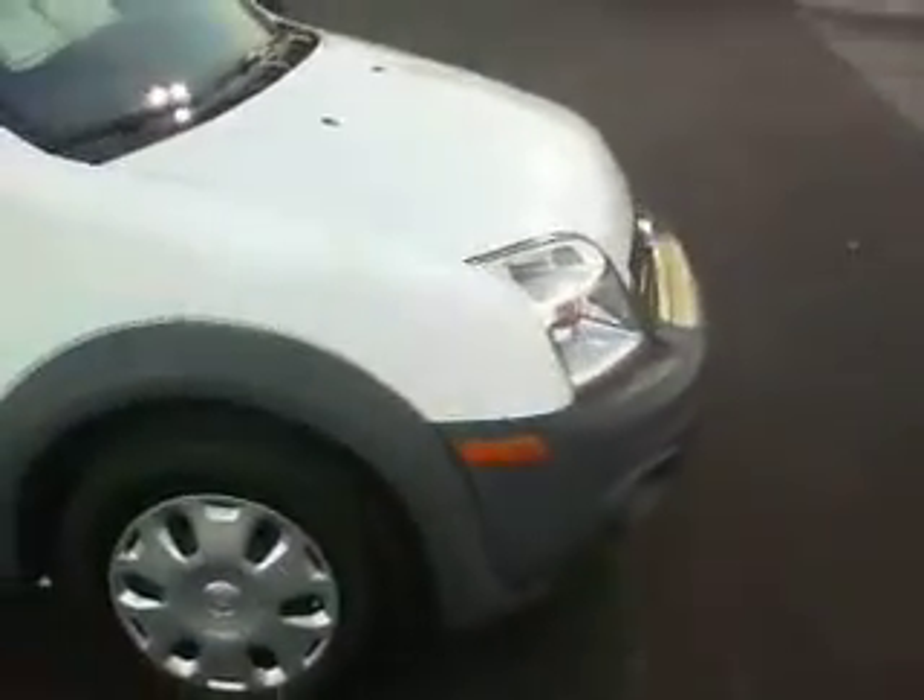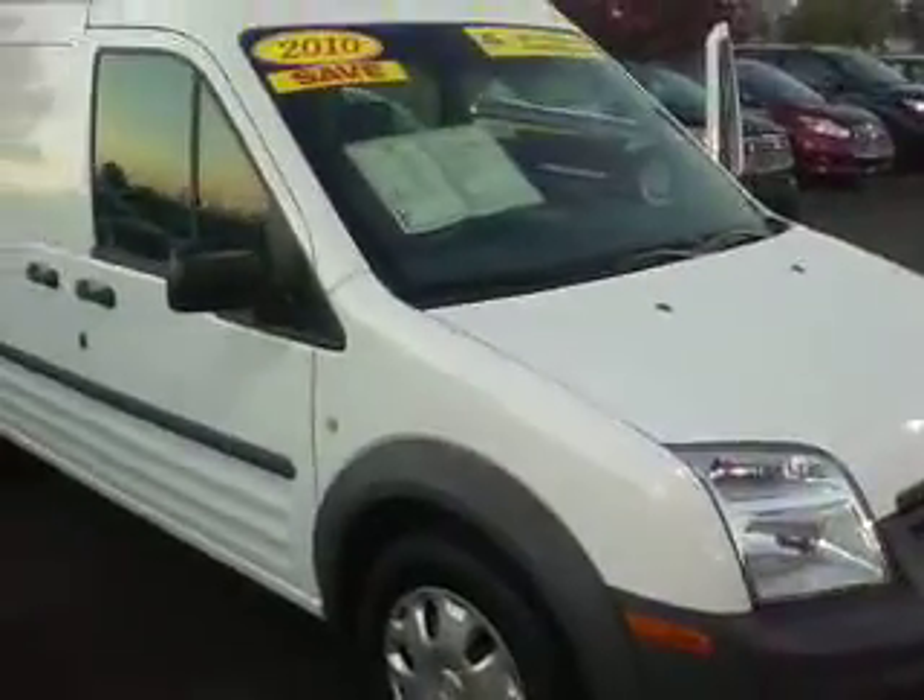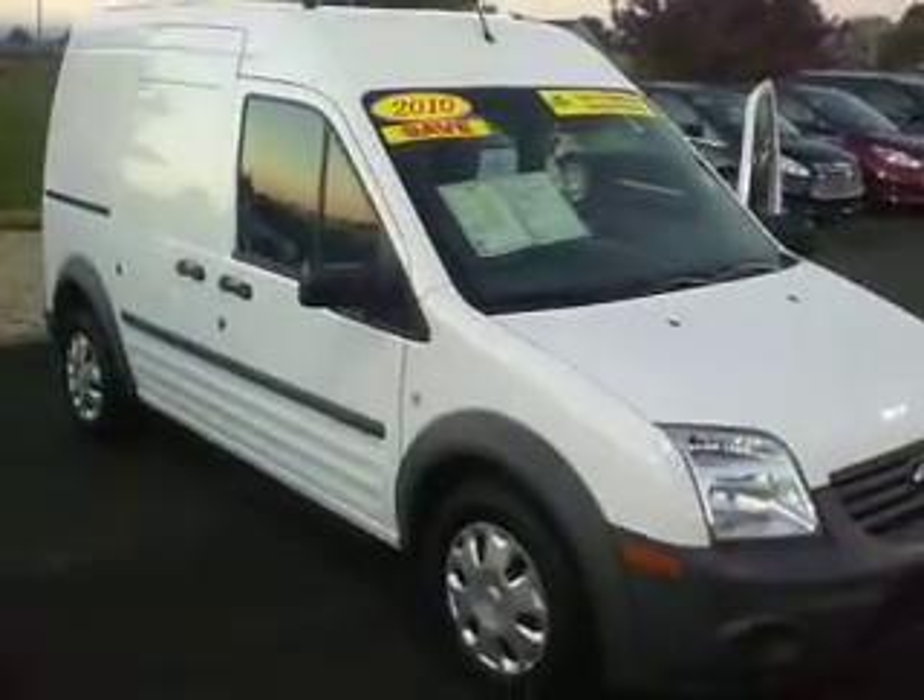We do have a big sale going on this month. John, we'll definitely make a heck of a deal on it. If you have any questions don't hesitate to give me a call. Thank you very much and have a great day.